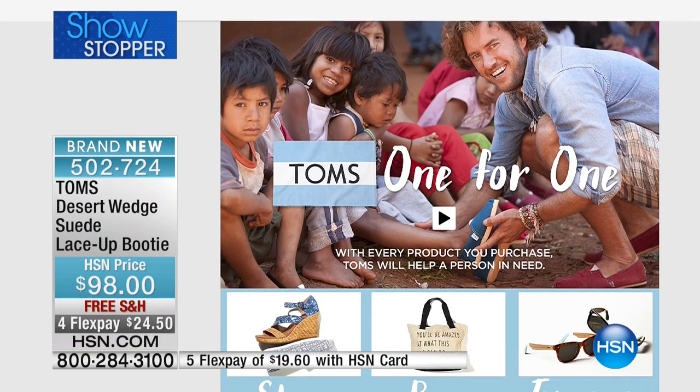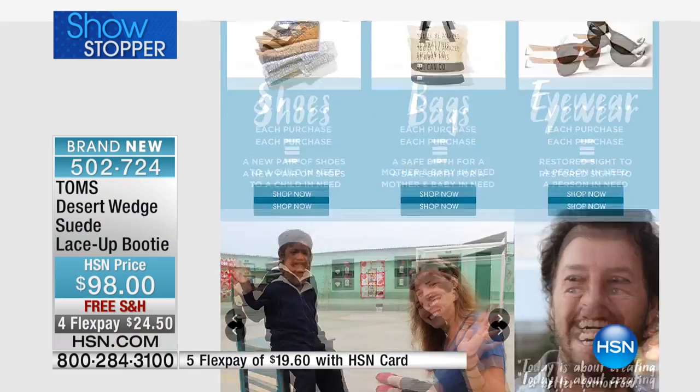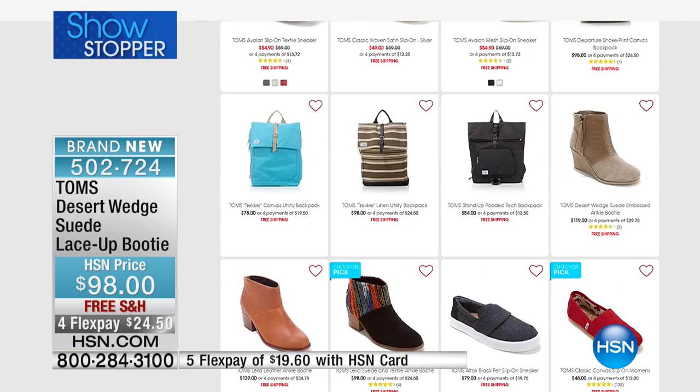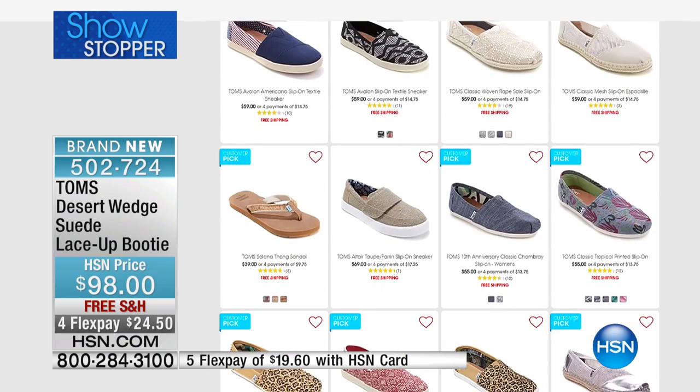If you type 'Toms' on our home screen, you can see everything — the shoes, bags, eyewear, and lots of stories. There's a great assortment there, and we actually have a lot of items marked down. We'll be going through some of those in a little bit.